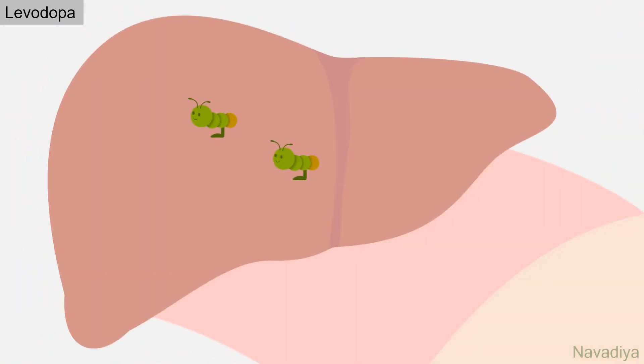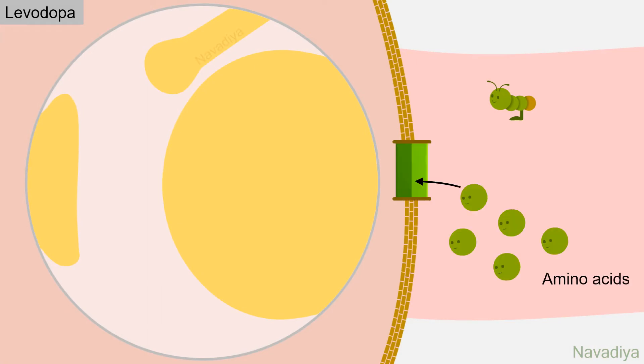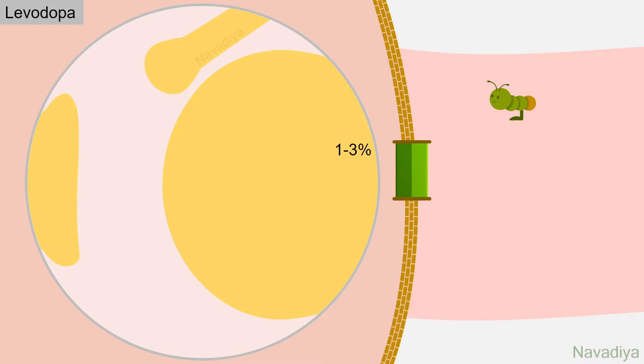One more obstacle awaits levodopa: catechol-O-methyltransferase (COMT), which degrades levodopa into 3-O-methyldopa. This portion is also lost for therapeutic action. Finally, levodopa reaches the brain, but here amino acids again create trouble — they compete with levodopa for entry into the brain. Moreover, 3-O-methyldopa also competes with levodopa.